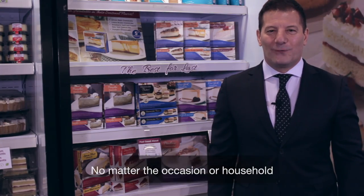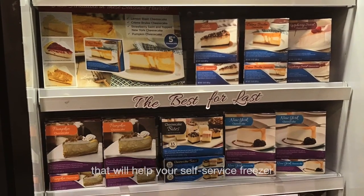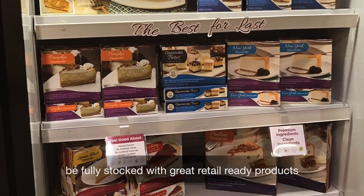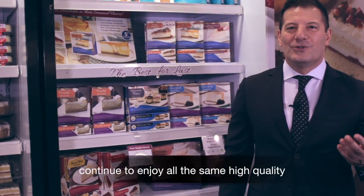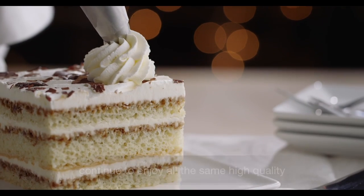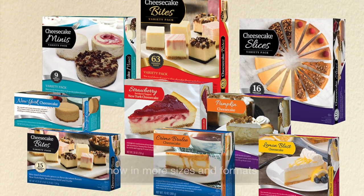No matter the occasion or household, we have indulgent, made-from-scratch, high-quality desserts that will help your self-service freezer be fully stocked with great retail-ready products. We hope you and your customers continue to enjoy all the same high-quality Lawler's and Original Cakery products, now in more sizes and formats for your convenience.